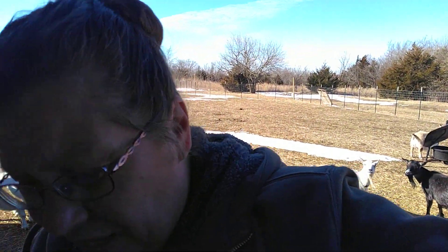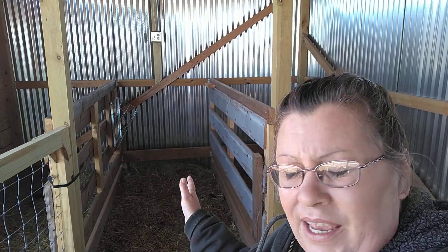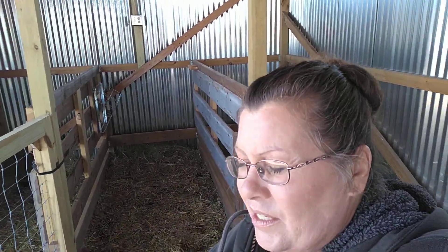I'm going to clean out this stall and just for now put pine shavings down, and then as she gets closer and we know that it is indeed an impending birth I will put straw in there.